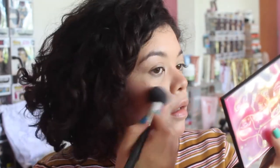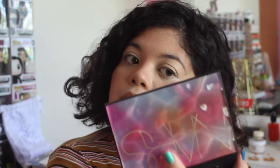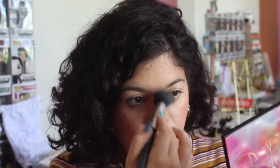Now I'm using the highlight. I'm putting it on my cheekbones, on the bridge of my nose, a little bit above the brows, and also on my chin, so it gives that beautiful effect — as if the sun is hitting my face and it shines through.